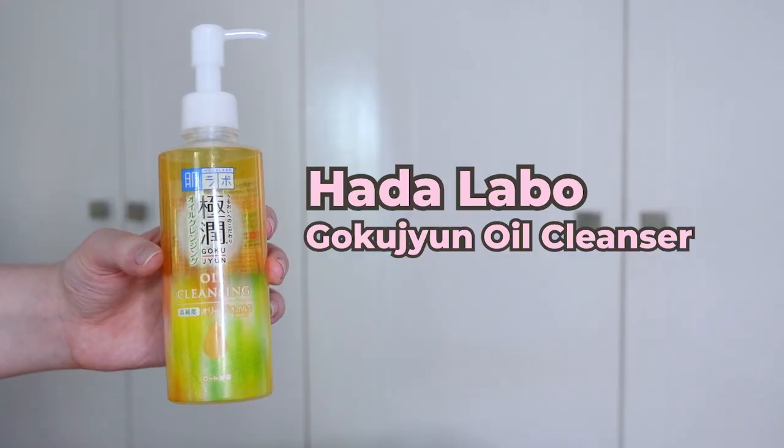This one — I promise — is the last one from Hada Labo. This is the Gokujun Oil Cleanser. It's a very nice rich cleansing oil that gives a satisfying cleanse. With oil cleansers, I like one that's not too thin and runny because that's when it runs down your arms; this one is thick enough that it doesn't do that. It's fragrance-free, really nice big bottle, and lasts quite a while. I don't know if I personally will run back to this one because there are so many products I need to test, but I think most people would enjoy it.